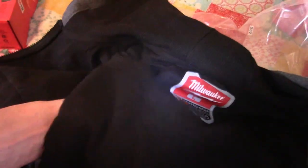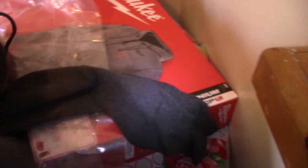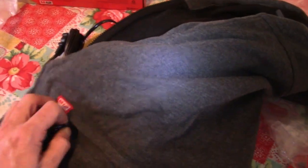Heated friggin' jacket. I've got to charge my battery up, and then I'll plug it in and tell you how it works. It's still pretty cold outside — 20-some, 30 degrees out. I've got to find out where you plug this damn thing in. It's too advanced for John the Picker. I've never had a sweatshirt this advanced. That's where you plug her in.